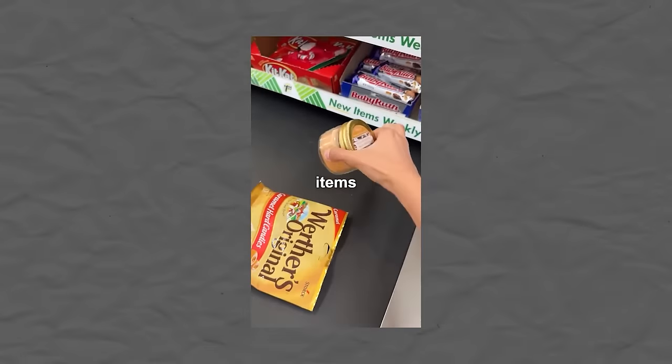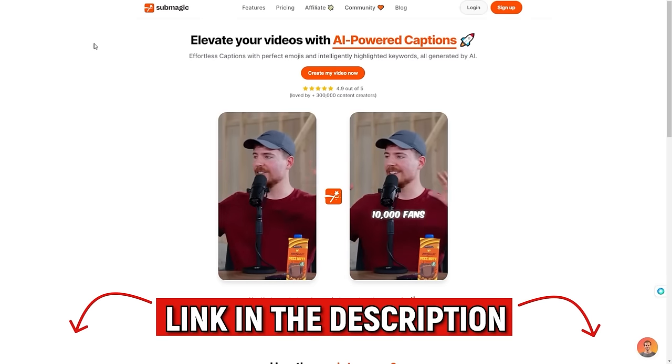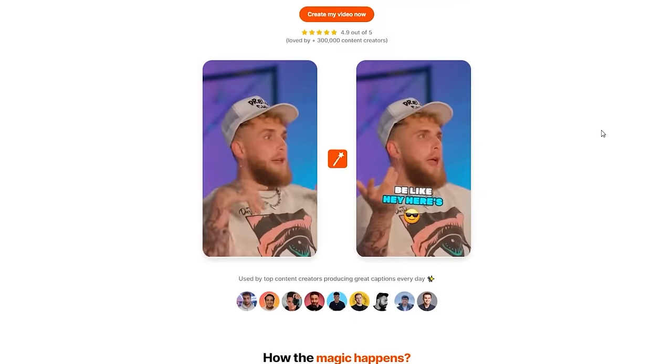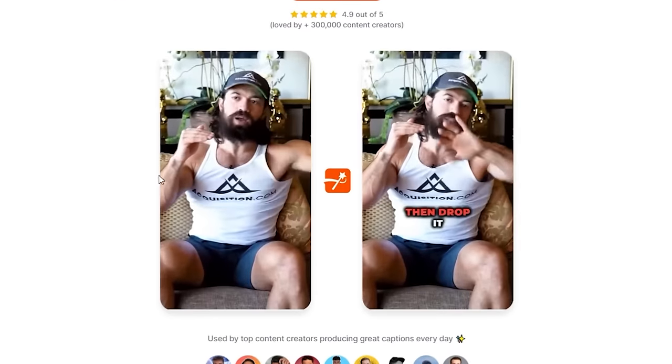I just recently found a loophole where you can subtitle, animate, and add b-roll automatically to all of your videos in just one click. Let me show you how to do that. Go to the link in the description and it's going to take you to Submagic. Right off the bat you can see a visual example of what Submagic does.